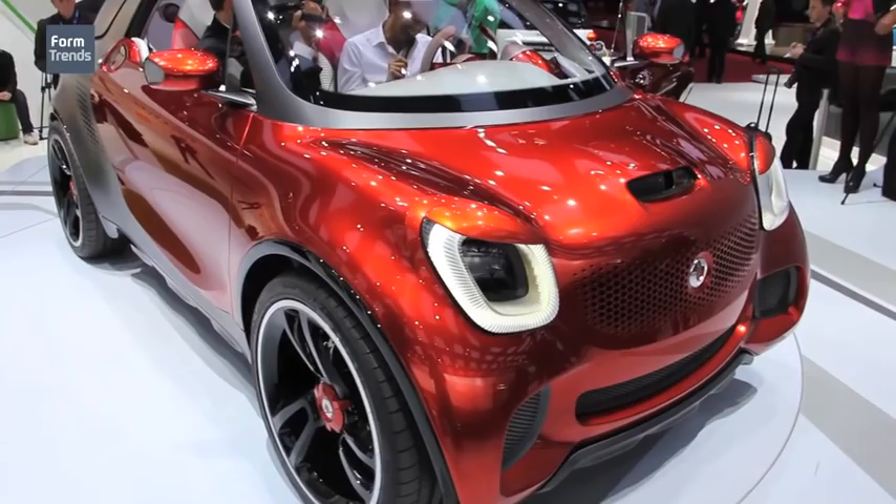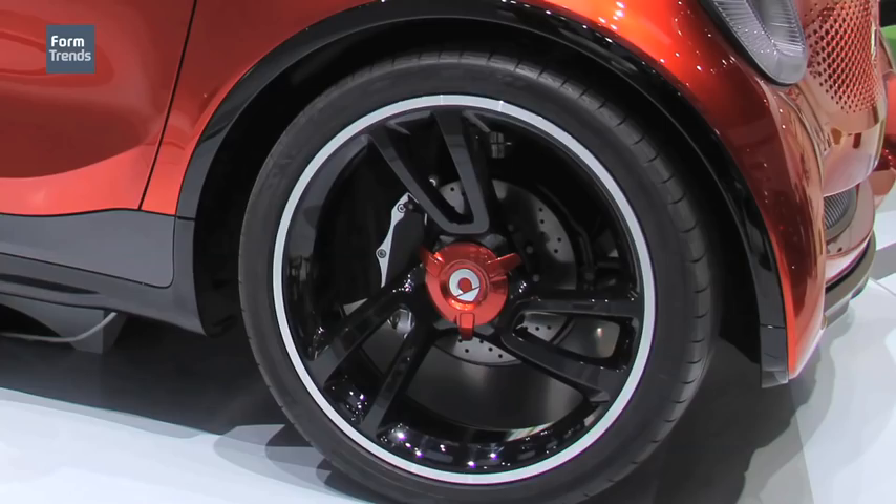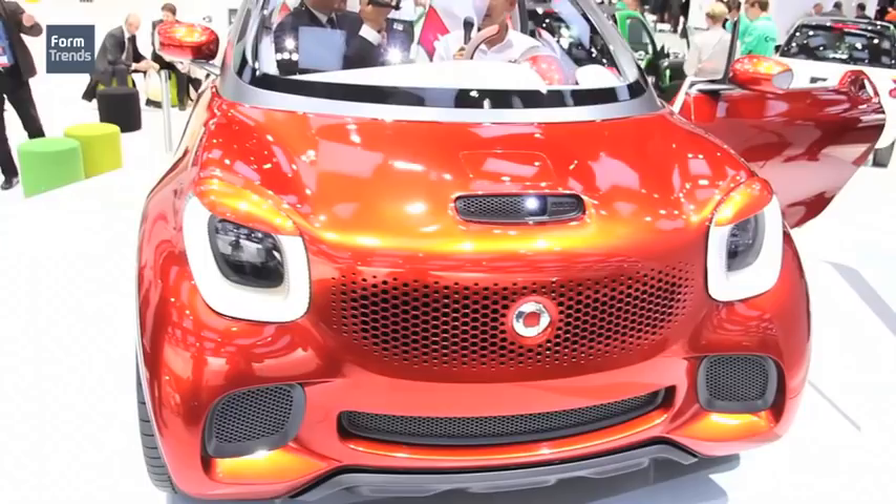Smart Four Stars 2012 is a crossover concept, as you can see. It is a quite beautiful, strong, compact body, but longer than the 4.2 of Smart today. It has a coupe line outside and a coupe roof. It has all the ingredients that a Smart should have.